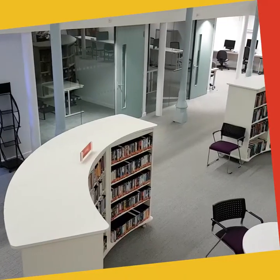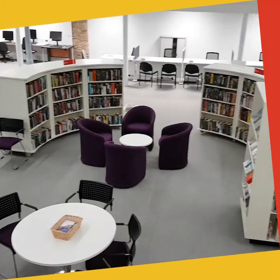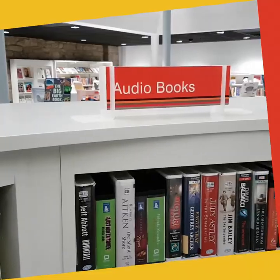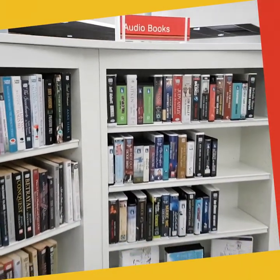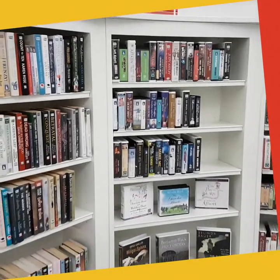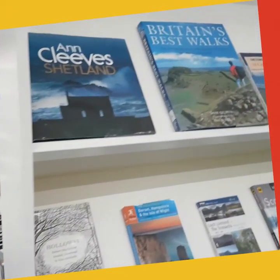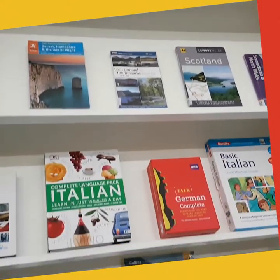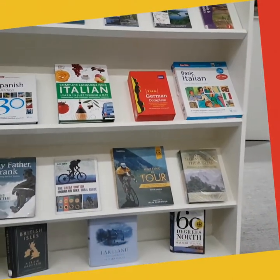Here we have a comfortable browsing area with some of our most popular sections. Crime fiction is always very popular and we focus that in this central area, and we have a collection of audio books which may be particularly beneficial for customers with visual impairments. We also have a dedicated tower here with travel books and walking guides, and also language learning aids for anybody that wants to learn a language prior to going on holiday.